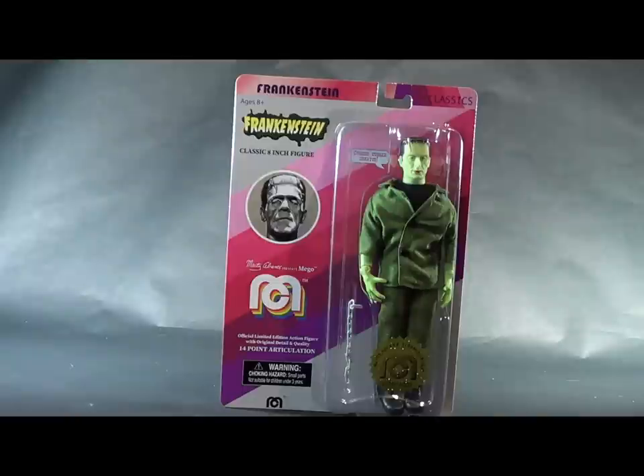Frankenstein and Mego's relationship — they did not have the Universal license, and that is the case with this as well. I know it was initially on the Target website advertised as Lon Chaney. It's not. It's not a Universal license. It is a generic Frankenstein. Now that might disappoint some, but to me, I love it. I love generic Frankensteins. I have a whole collection of them, and I'll show you later.